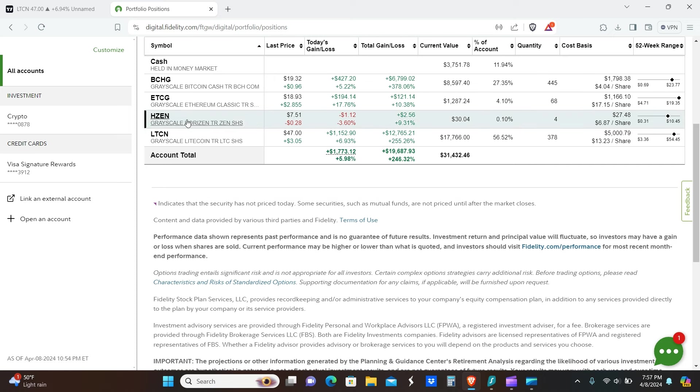HZEN is still kind of waiting for a pullback — it's not as deep as I'd like to see, but we'll be patient and wait for the right time. LTCN is up nearly 7% today alone — a massive amount. You can see $1,150 total return, plus 255%, so that's just shy of $13k. BCHG is currently up about 5.2%, or about $430.